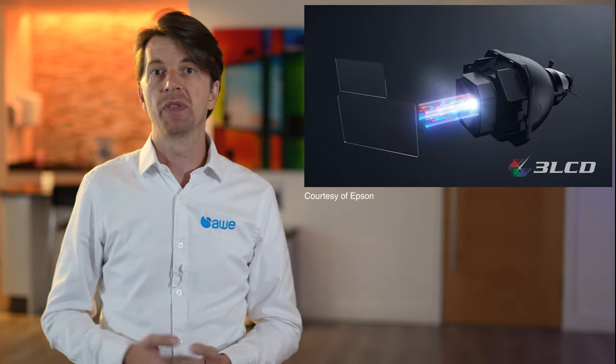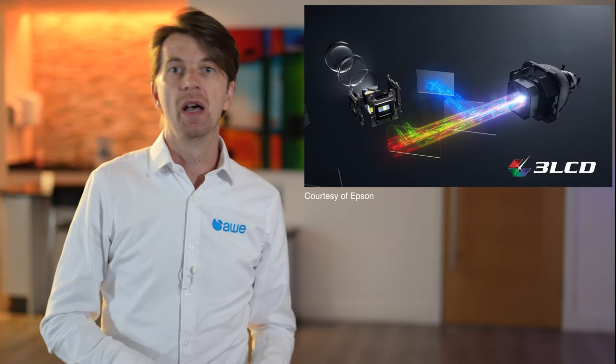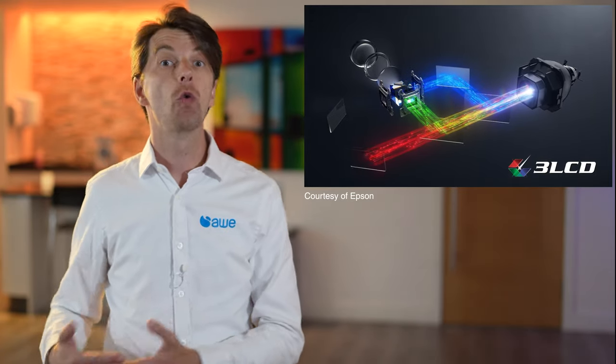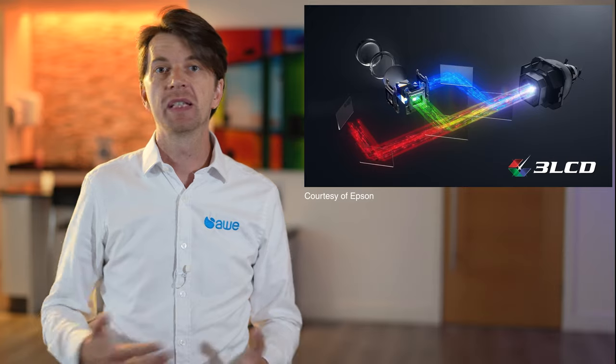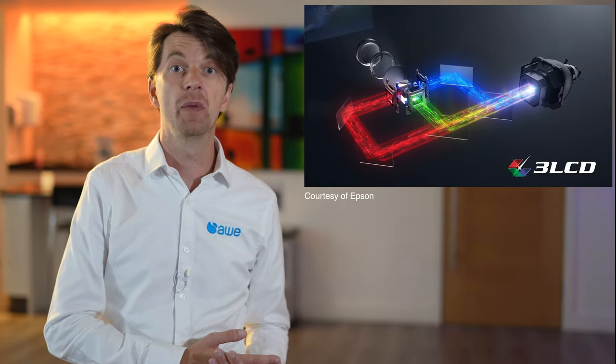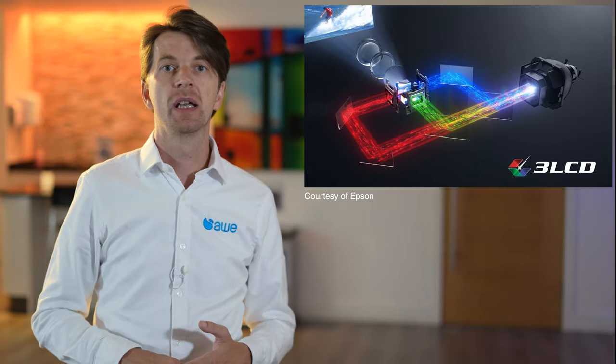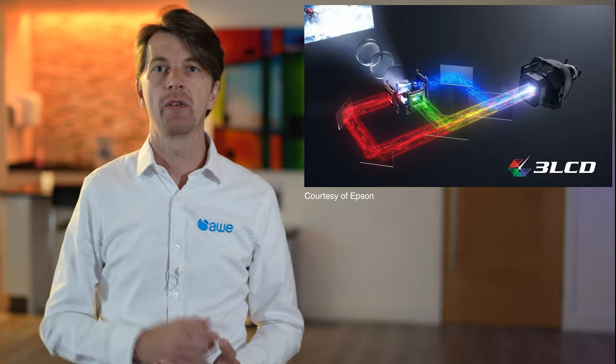3LCD projectors by Epson have three chips: one for red, one for green, and one for blue. As there are three chips, it can produce all of the colours all of the time. This eliminates the rainbow effect, and as we have all of the colours on screen at the same time, our colour light output matches our lumen level output, giving us a fantastic colour-accurate image.